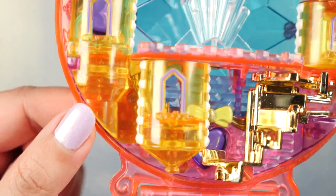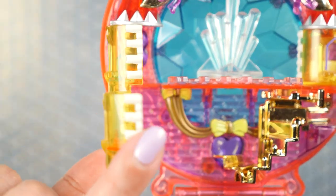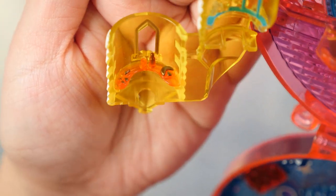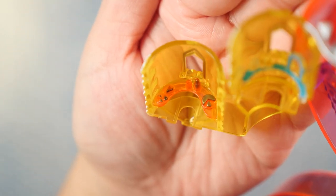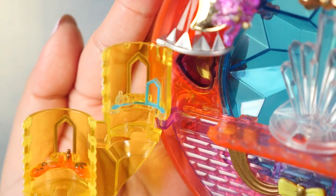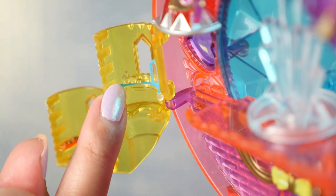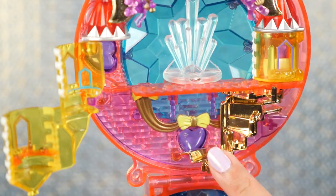I love that we can see through the windows — here's window number two and window number three. When we open this up we can reveal the extra rooms. This looks like the kitchen or some kind of dining room because we can see some snacks — I believe that's cake — and some drinks. The next room is her vanity, where she has some perfume and a little mirror. I believe that little perfume is supposed to emulate Starshine Palace.